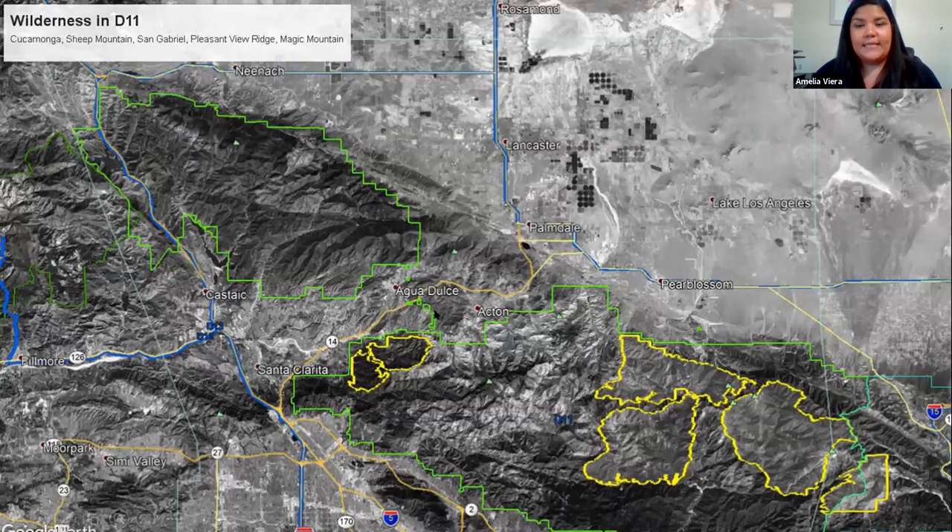There are five wilderness areas within the D11 hunt zone. As Ryan stated for D15, these wilderness areas provide great habitat away from a lot of human activity. I highly suggest getting out there — however, check with your local ranger district to see if there are any permits or additional regulations required for going into a wilderness area.